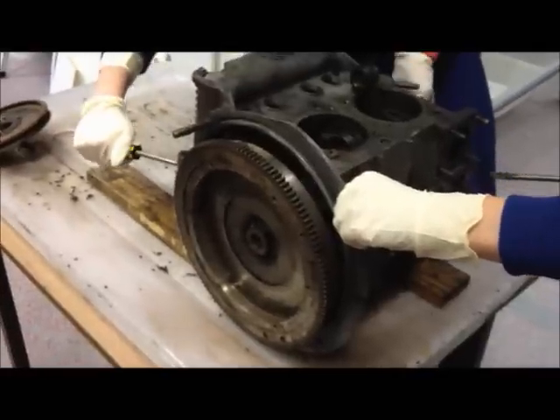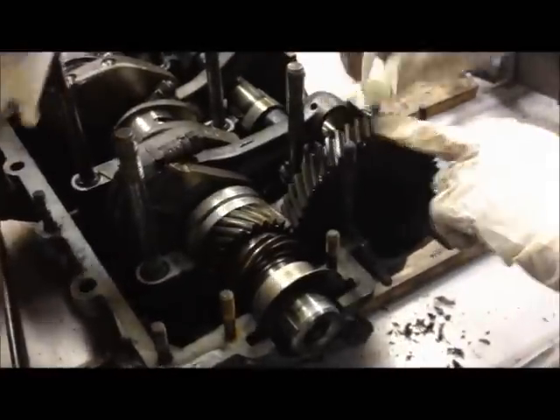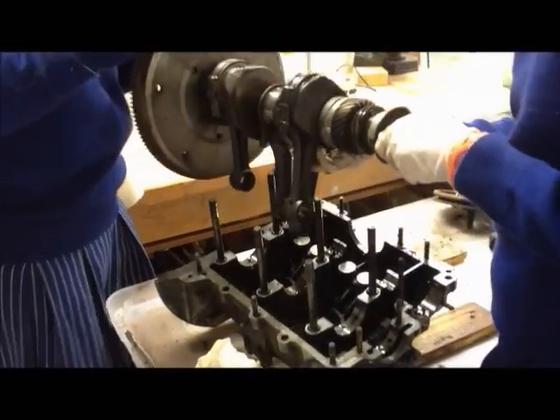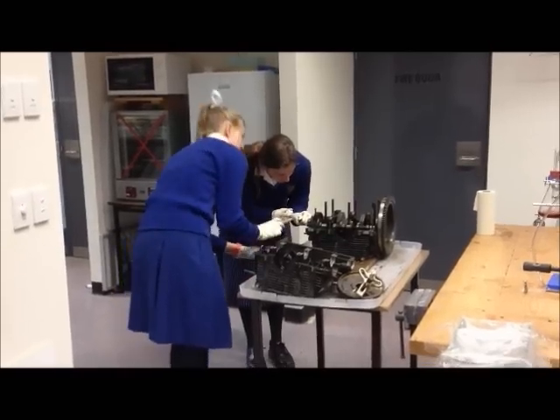Why this car is automatic, it's systematic, it's hydromatic, why it's greased lightning!